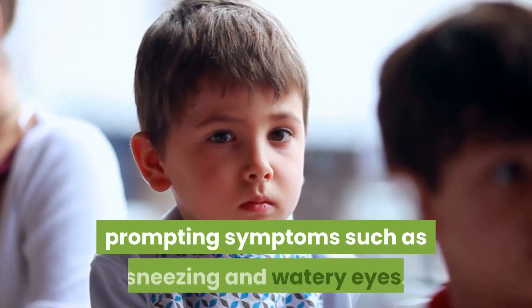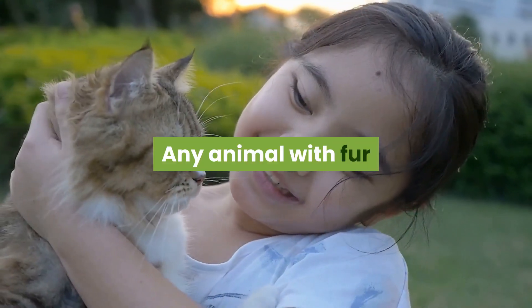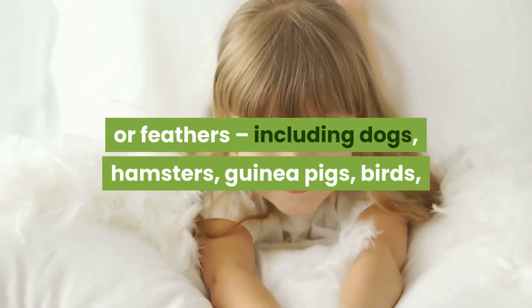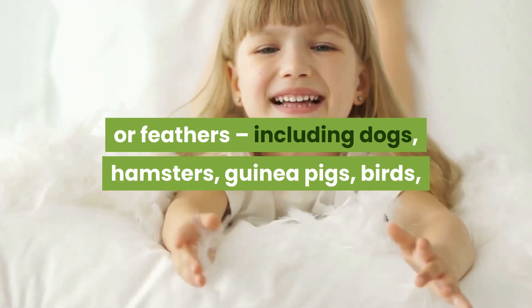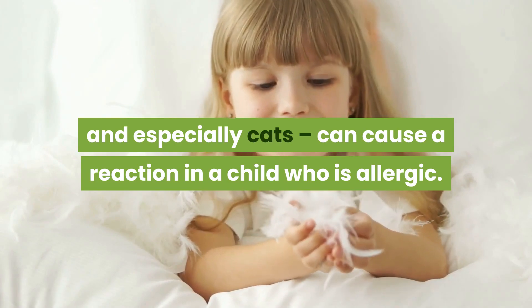This prompts symptoms such as sneezing and watery eyes. Any animal with fur or feathers — including dogs, hamsters, guinea pigs, birds, and especially cats — can cause a reaction in a child who is allergic.